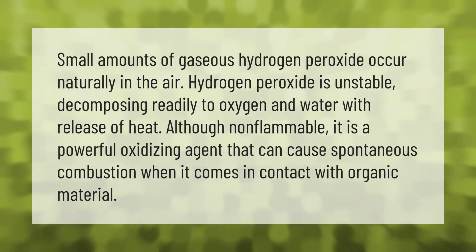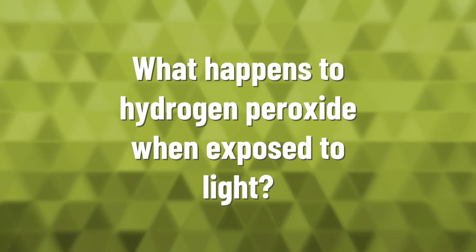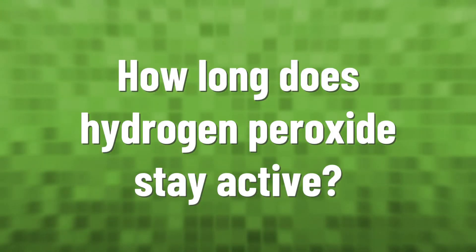Hydrogen peroxide is unstable and slowly decomposes in the presence of light. Because of its instability, hydrogen peroxide is typically stored with a stabilizer in a weakly acidic solution in a dark colored bottle.